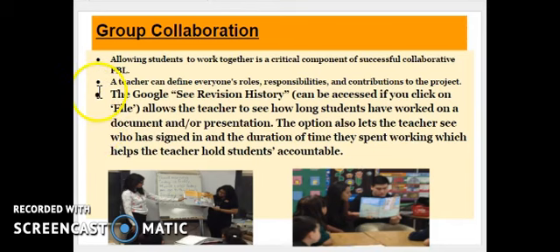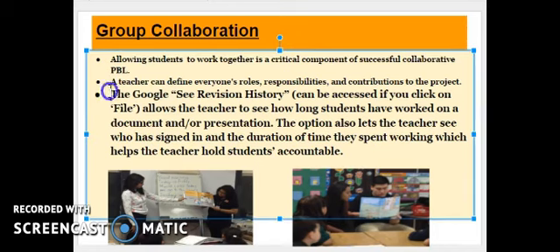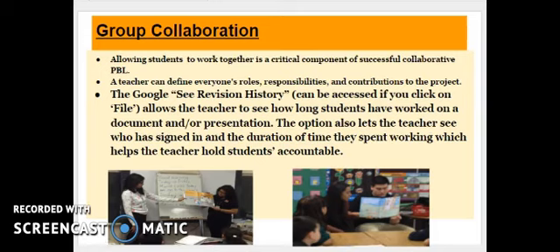As students work together on projects, teachers want to make sure that students are responsible for their part of the project and that they are all contributing in an equal way. The Google See History option allows the teacher to see how long students have worked on a document or a presentation. This allows the teacher to hold students accountable for their part of the work.